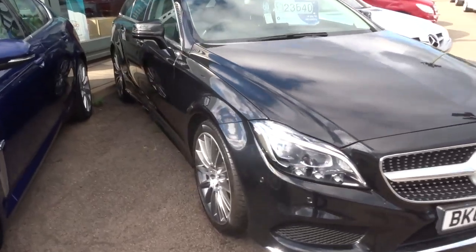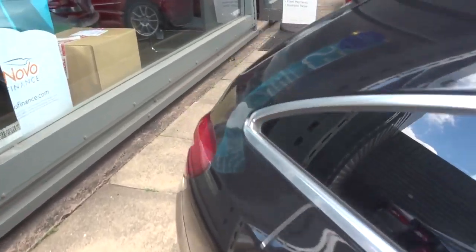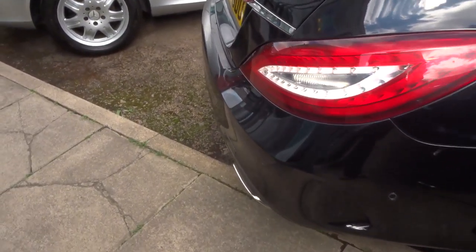We have done a 160-point check already on the car. After sale it will go back and have another 160-point check. If there is an MOT due, we would get that organised — it's a third party company that does it. If you would like finance, again we can get that organised.